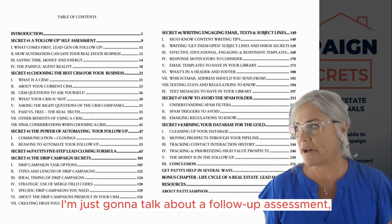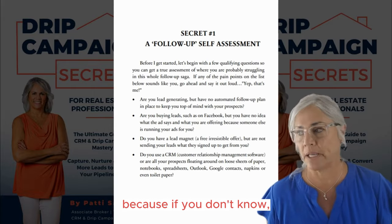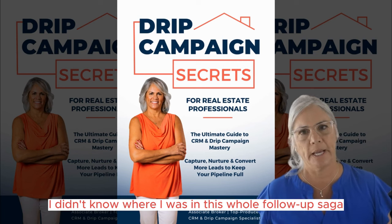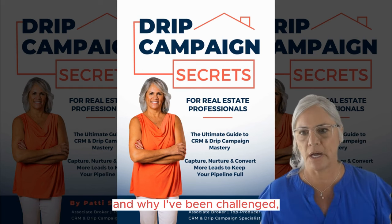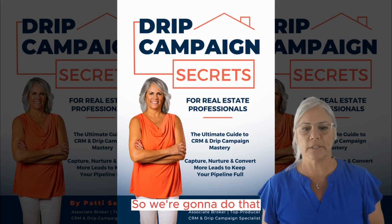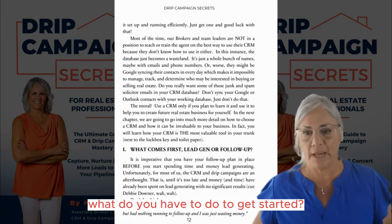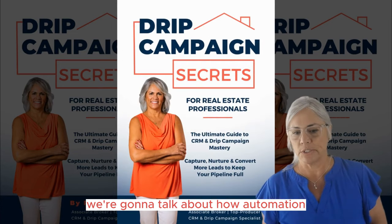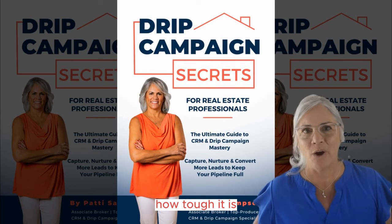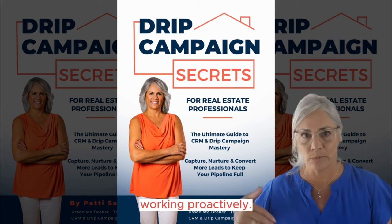First, I'm going to talk about a follow-up assessment. You're going to have to ask yourself some questions about your current business. I want to make sure that you know where you stand currently, because if you don't know, you don't know. It's kind of like putting on a pair of glasses for the first time and realizing why you've been challenged. We're also going to talk about automation — how it can really save time and money and get your life under control by having a better follow-up system, stopping working reactively and instead working proactively.